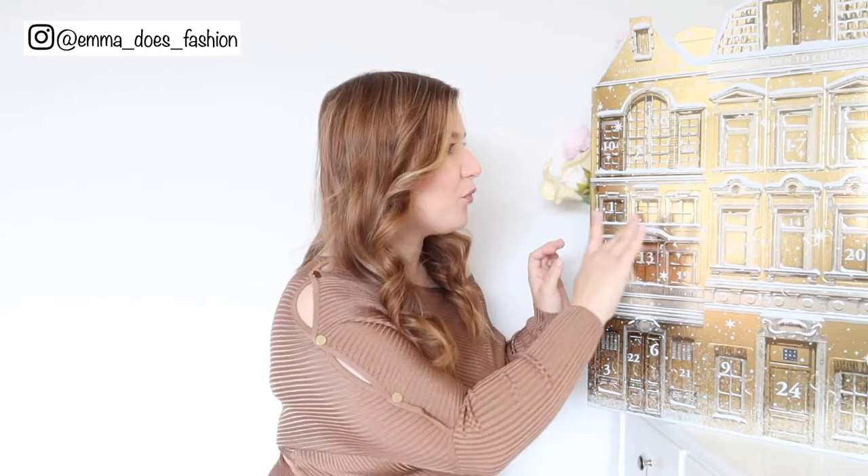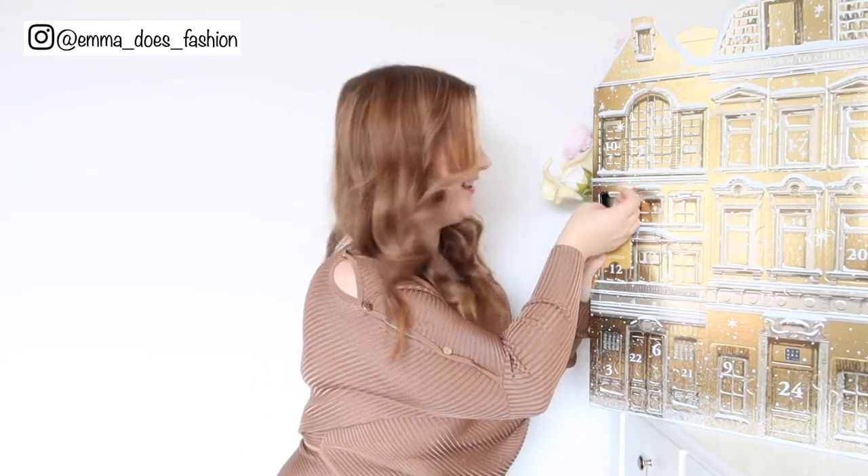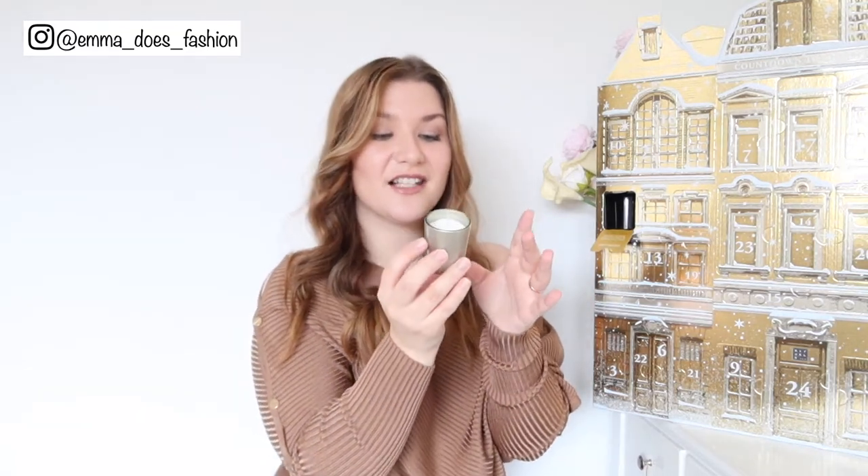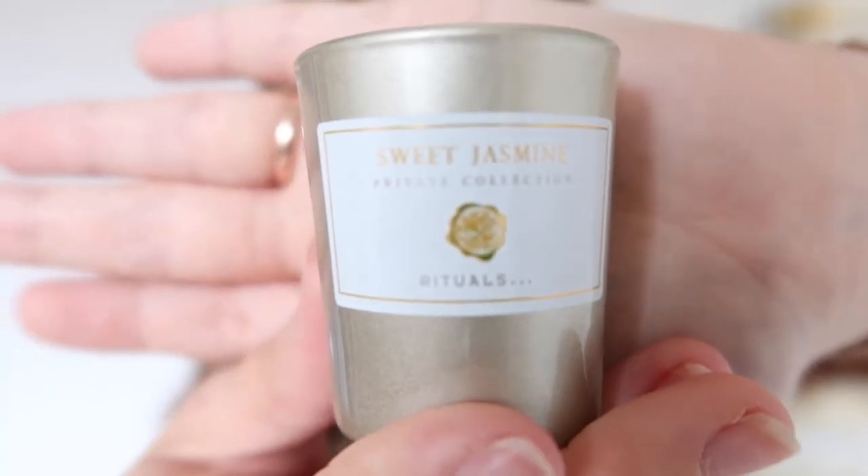Let's find door number one — it's a candle! The products are quite hard to get out. So this is Sweet Jasmine and it smells really really nice. I'll put it near my face so it focuses. It's the Sweet Jasmine one and it smells really lovely. I haven't tried any of Rituals' candles yet, so very excited to pop that on. I like as well that it's in a nice neutral metallic gold colour.